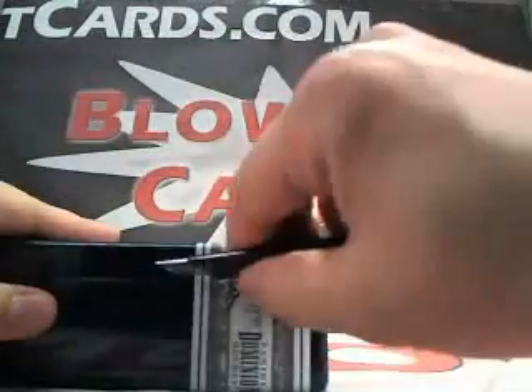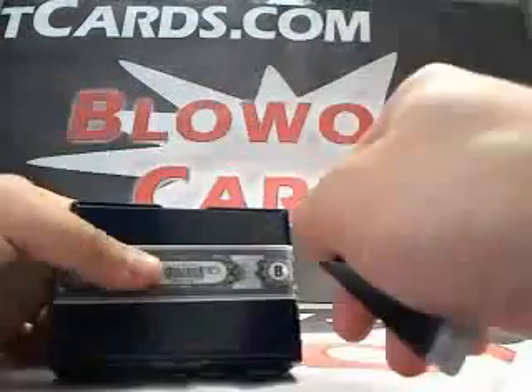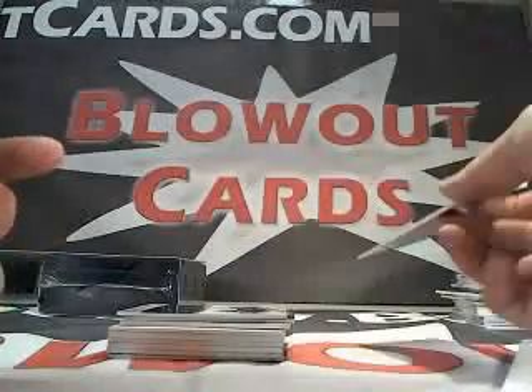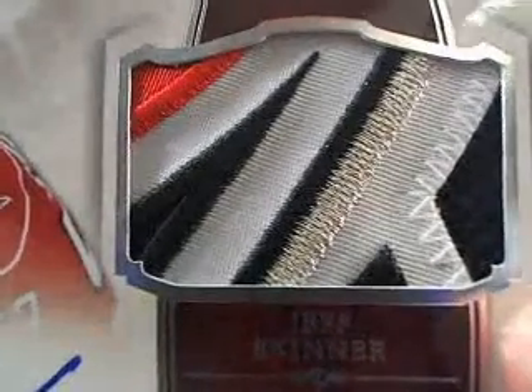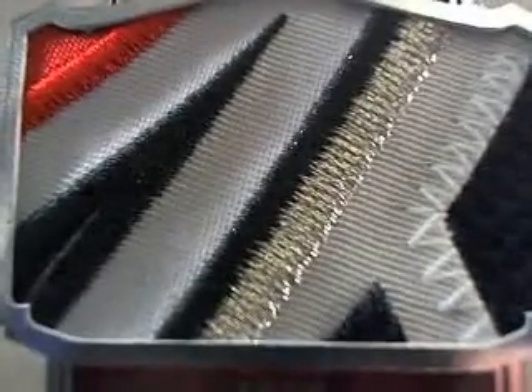Box number 5 — there have been some ridiculous patches in this case so far. Card number 1 — Alex Tanguay base, numbered to 199. We got a Pekka Rinne base, numbered to 10 — that's a parallel. Next up we got a Chris Summers auto, numbered to 199. Oh my gosh — this is nasty! Look at that Jeff Skinner rookie auto patch, guys — that is sick! Numbered 64 of 99. Holy cow, that patch is sick. What a case.